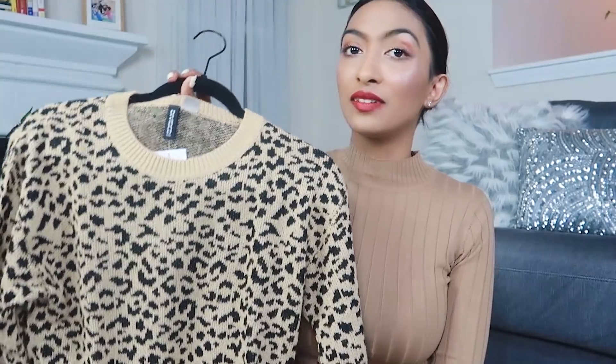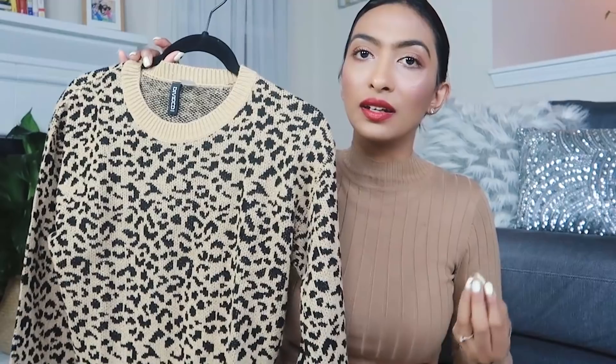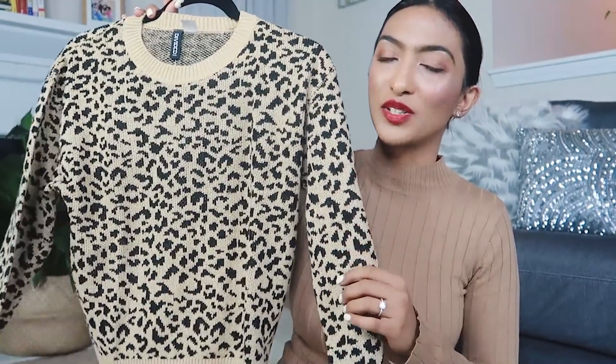The next thing I got is this leopard print sweater and I absolutely love animal print. Animal print is also trending right now. If you know me, I've mentioned in previous videos that I'm not someone who buys trendy pieces — I'm more of a classic girl. I get classic pieces I can wear no matter what the trend is. But I believe animal print is so classic that I can wear it regardless of current trends. I love this one and it's in size extra small — again from H&M.